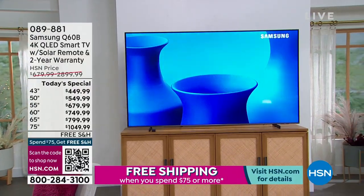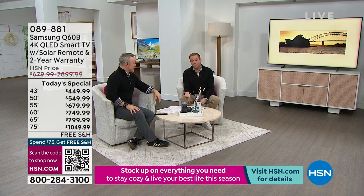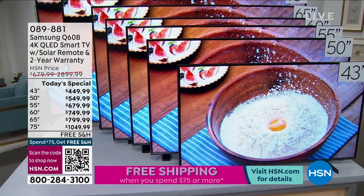This is our third today's special of the Samsung Q60B this year, and since it's now December 31st, it is obviously the last one of the year and the last one for the foreseeable future. If you're looking to buy the best-selling TV in HSN history, this is your chance. It is our best value ever — best pricing, lowest prices, best flex pays, and free shipping included.